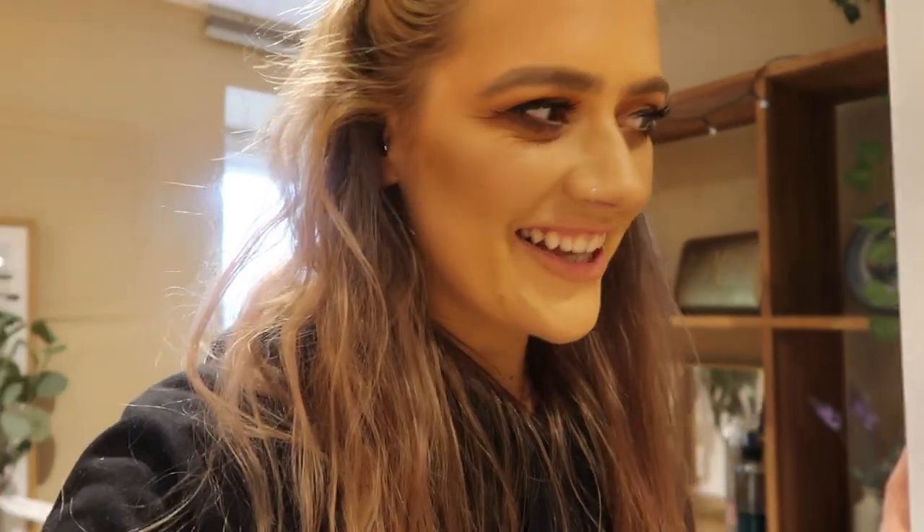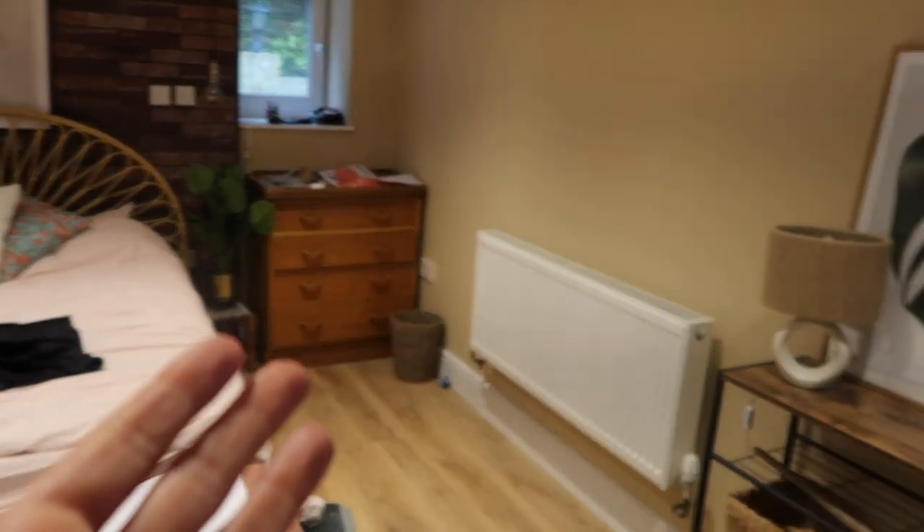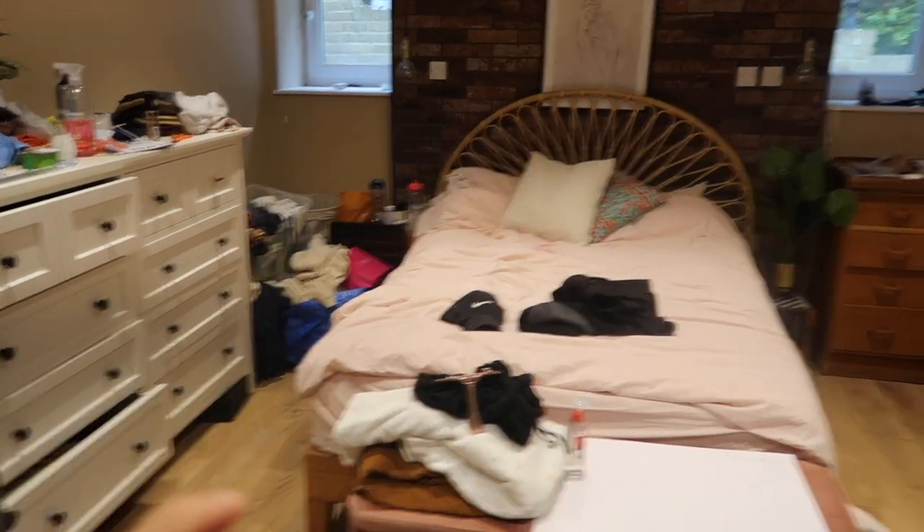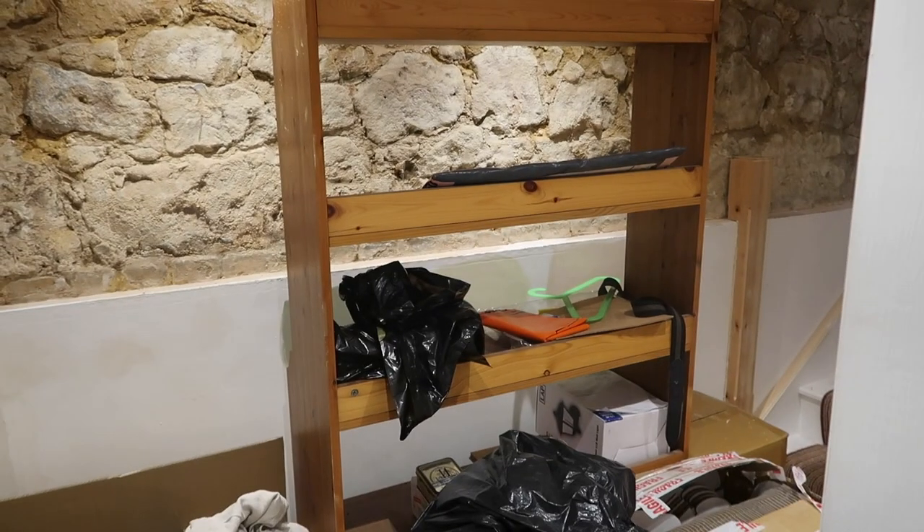Everything has got a home now. My perfumes now have a home — I've never had somewhere to put my perfume before. My hair products finally have a home. Cards — birthday cards, Christmas cards, thank you cards — now live in here. I've got some gorgeous art on its way for the walls. I can't wait to get the rug down — that is going to make such a huge difference. If it turns out half as well as the wardrobe did, we're in for a win.